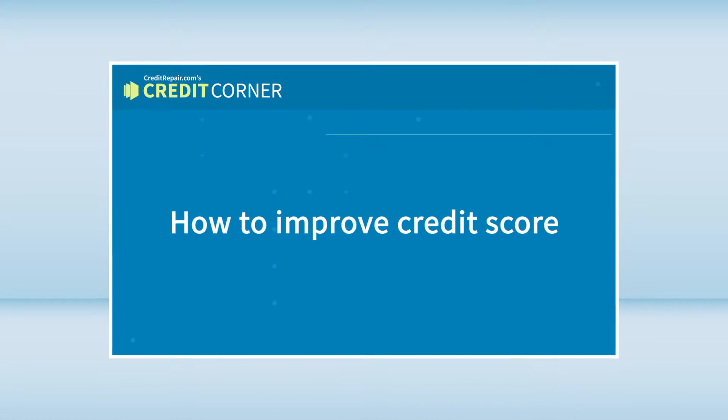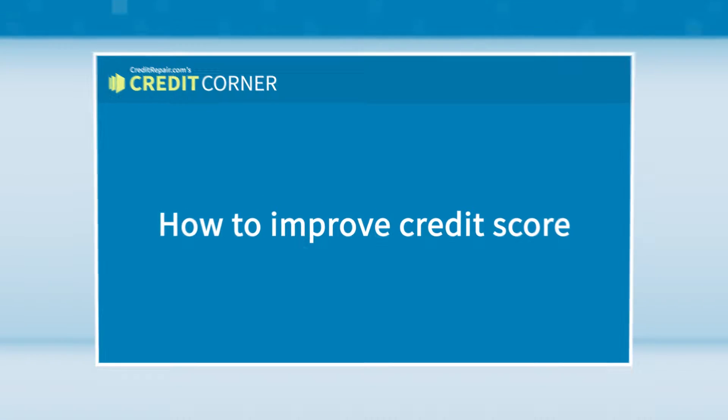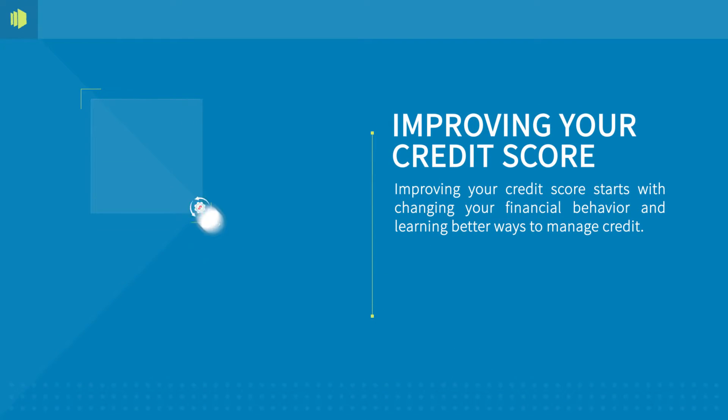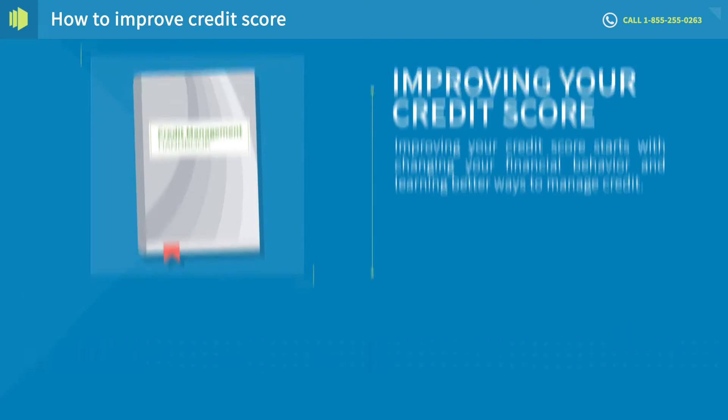Welcome to CreditRepair.com's Credit Corner. How to improve your credit score. Improving your credit score starts with changing your financial behavior and learning better ways to manage credit.